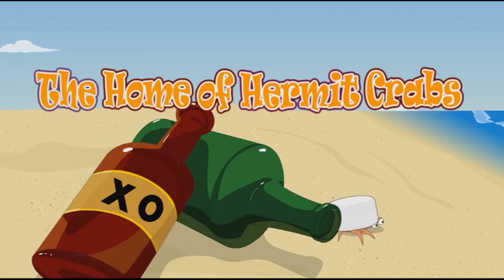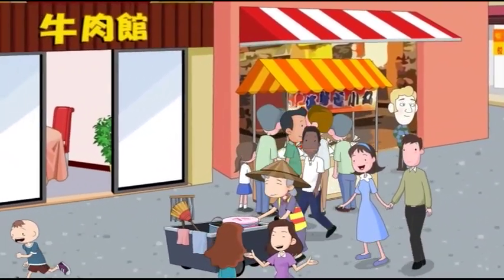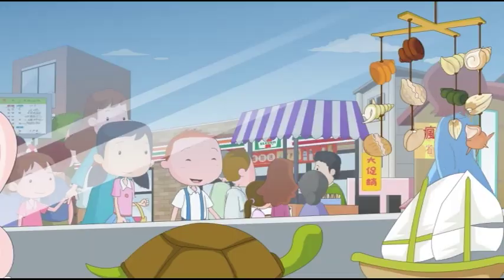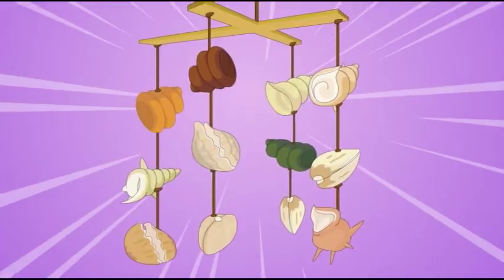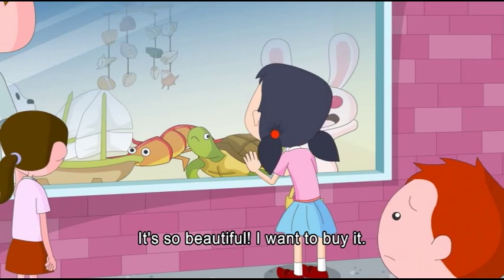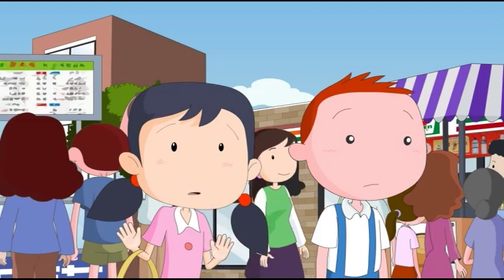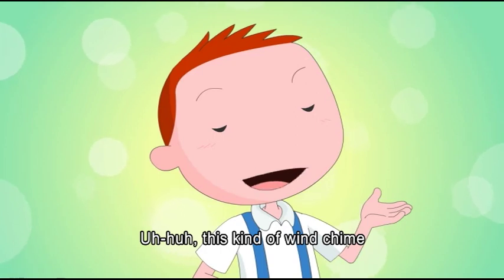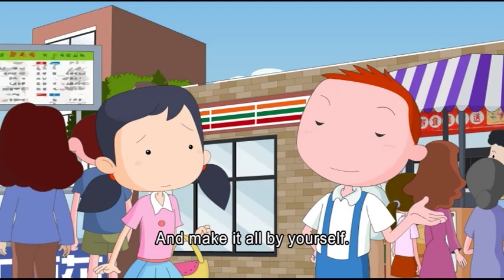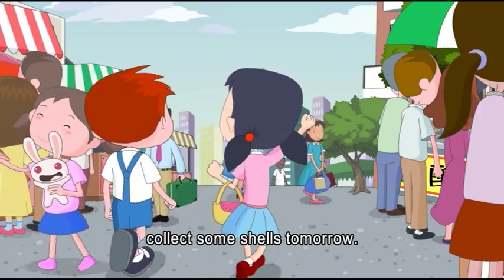Jack and a friend spot a shell wind chime in a store. It's beautiful, but costs $390 — so expensive. Jack suggests they just collect shells on the beach and make one themselves. His friend agrees: let's go to the beach and collect some shells tomorrow.